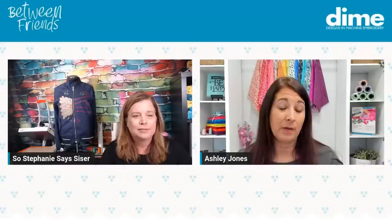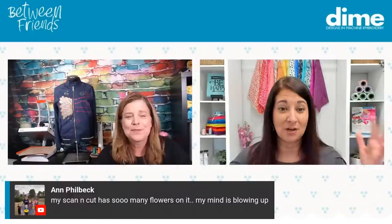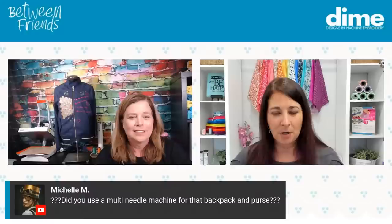To recap on fusing: I fused the Caesar HTV to a piece of quilting cotton — actually one of my bags was a muslin. If you're putting it in appliqué, you also want to fuse it down so it doesn't rip away. A home iron works, and so does a heat press or an Easy Press from Cricut. Anne says her Scanica has so many flowers that her mind is blowing up — share that on our Facebook group, we would love to see what you guys make! Michelle M asks: did you use a multi-needle machine for the backpack and the purse?